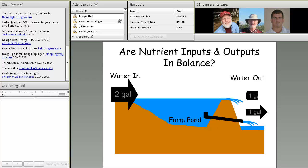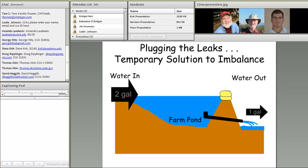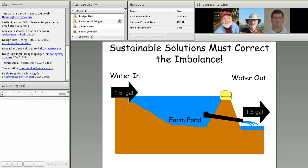Over the decades, as we continue filling that farm pond, the soil reaches a point where it can no longer hold all the nutrients at its binding sites and we begin to lose nutrients to the environment. We've put in temporary solutions — practices recommended through the Natural Resources Conservation Service — to help keep nutrients on the farm, but what we really need is to export these nutrients off-farm to areas of the farming landscape that do need them, restoring nutrient balance.